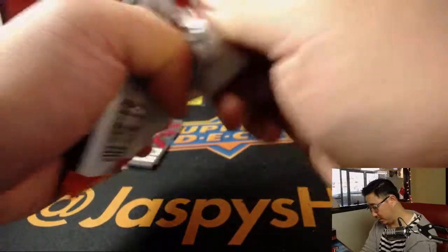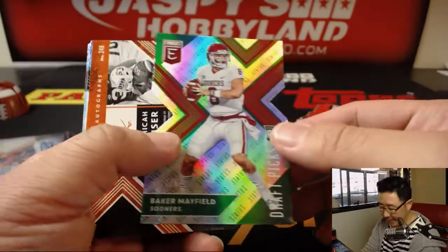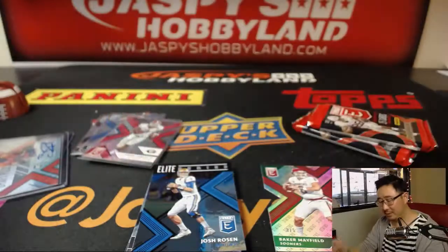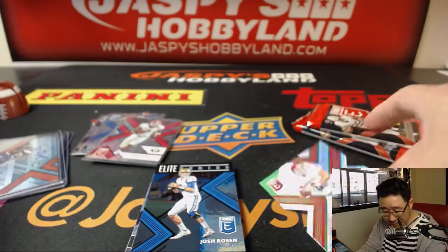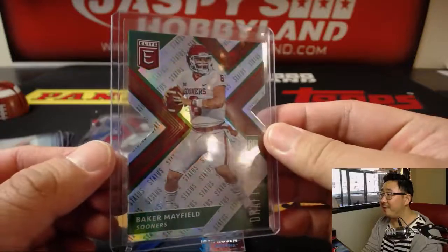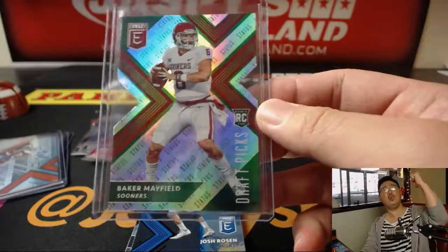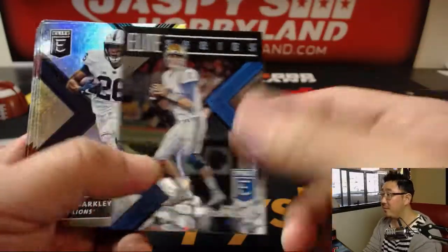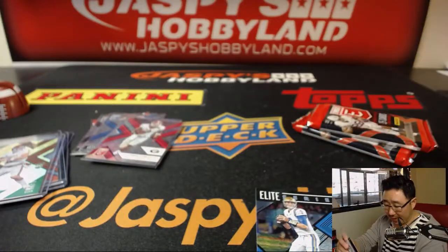Next one — Troy Aikman, Baker Mayfield, three out of five die cut, and a Micah Kaiser. This is a nice one right here — three out of five Baker Mayfield die cut. That is strong. You know what that means, Brandon — you're all aboard the big hit express! Whoop whoop. The Butcher, the Baker, the Candlestick Maker — Josh Rosen, Saquon Barkley. Still two more packs to go.